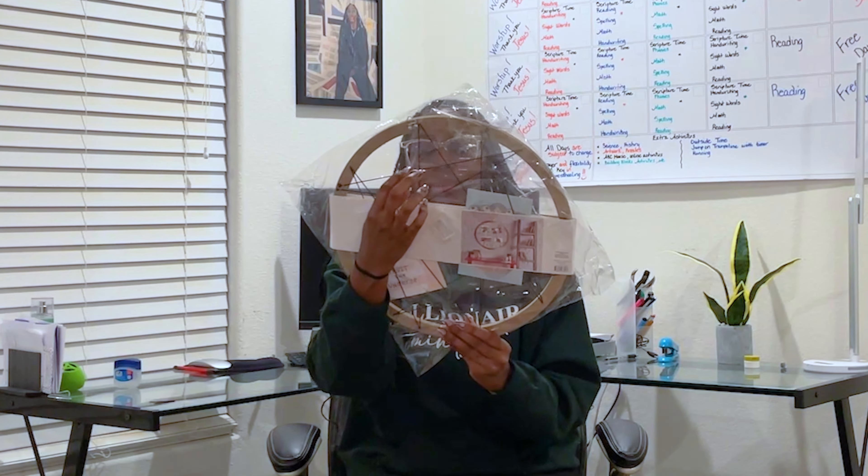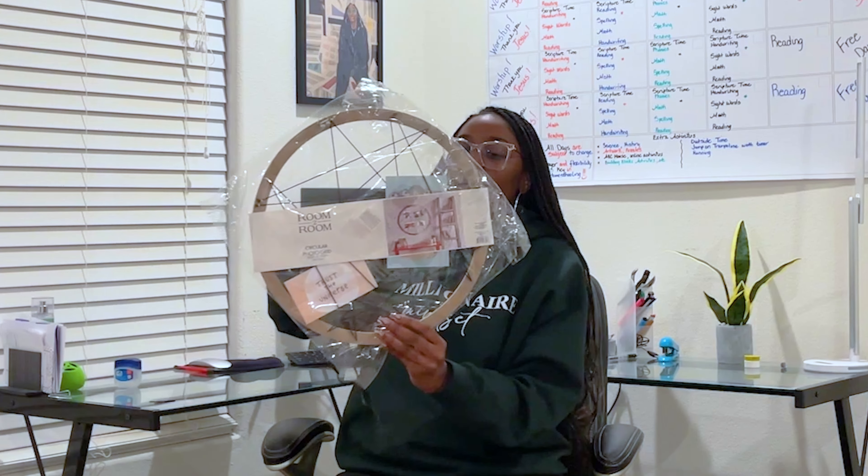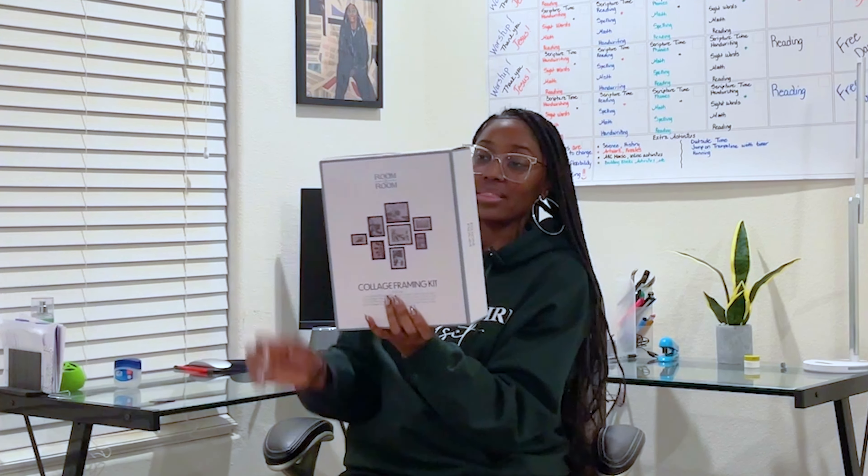This circular photo grid has these little rubber band type things — you slide the photo into the little slot. I was thinking about putting some scriptures or inspirational things in there, not just photos. I also got a collage frame kit that came with eight frames, about ten dollars. I'm going to print out some photos I've taken over the years that I really loved and put those in some type of pattern on this wall.